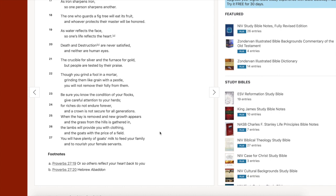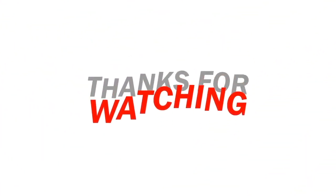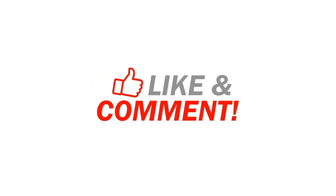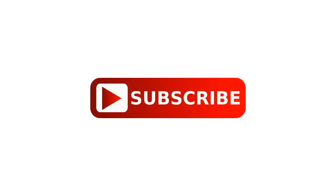Proverbs chapter 27, verse 27: 'You will have plenty of goats' milk to feed your family and to nourish your female servants.' A little out of context, but the concept is: be sure you know the condition of your flocks and give careful attention to your herds — basically, you work hard, you get rewarded. Thanks for watching guys, hit that like and subscribe button and bell notification to stay ahead of the game.